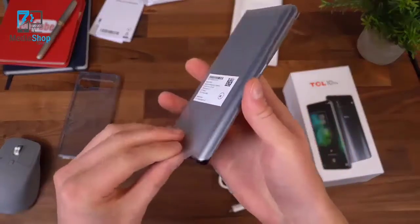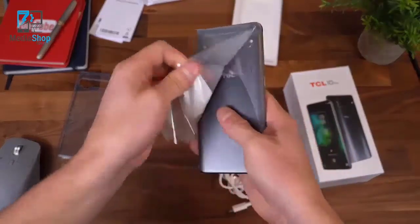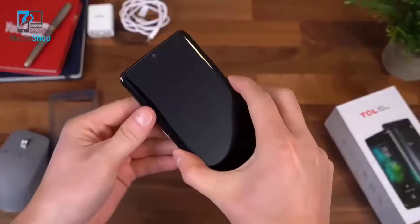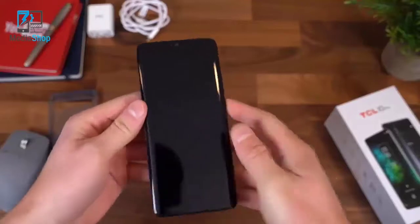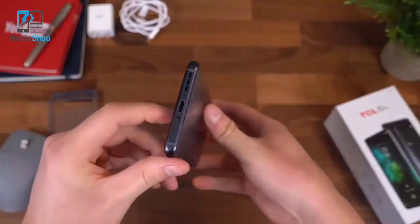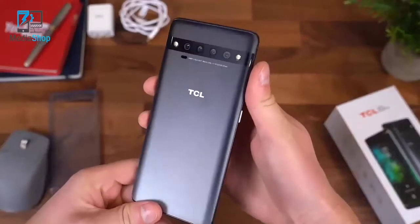Let's check out the TCL 10 Pro. Take off some of this packaging on the back and let's boot the phone up. A review video is coming soon, so be sure to subscribe so you're notified when that goes live. I will be putting my SIM card in this phone and installing all my apps.